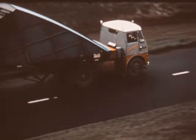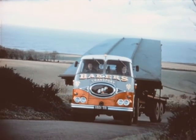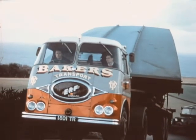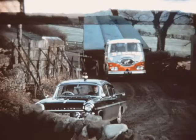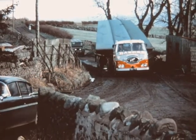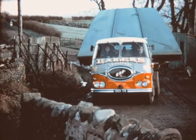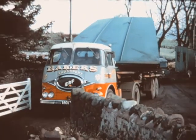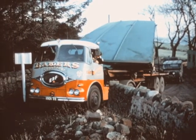Transporting such a load from factory to site presents many problems. The route to be taken requires much detailed planning and the cooperation of the police. The last part of the journey is over the private road to the site. Only during the construction period do difficult loads have to be transported, so clearances are often marginal.